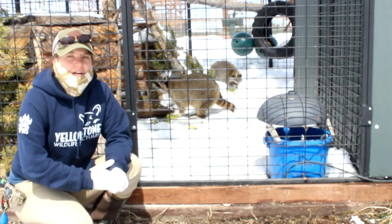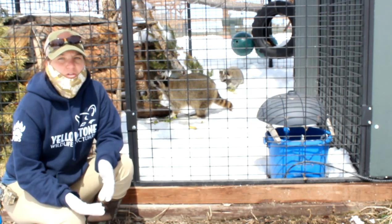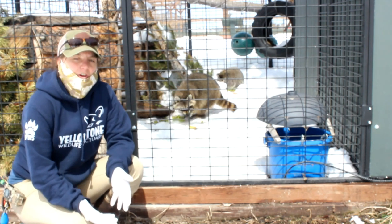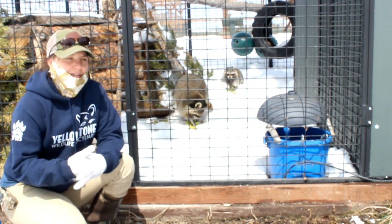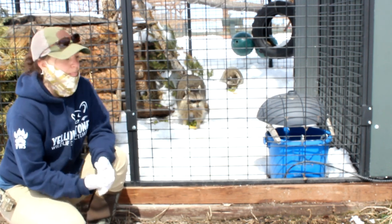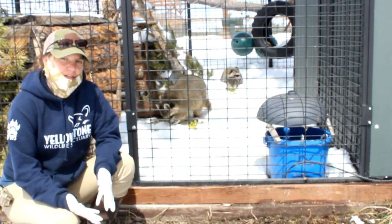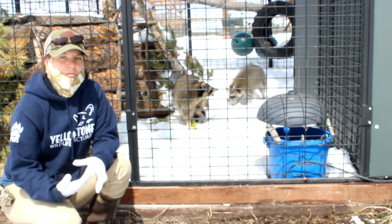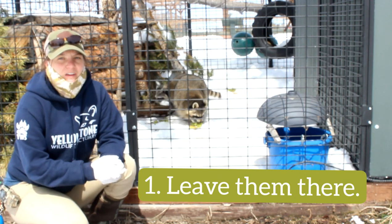We get dozens of phone calls every year from people who find baby raccoons and haven't seen an adult raccoon coming around to care for them. Unfortunately, people have often already taken those baby raccoons away from where the nest was and are now trying to find a rehabber. In Montana, there are no rehab centers that take in raccoons, so what happens is people take the babies away and the parents may come back to find their babies gone — possibly thinking they were taken by a predator.